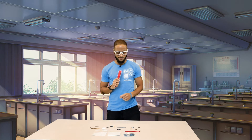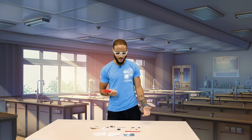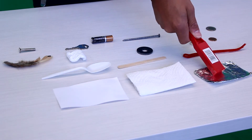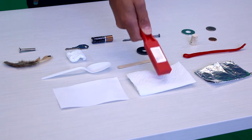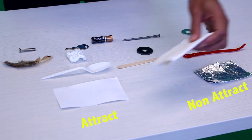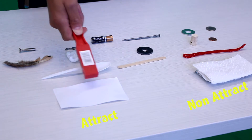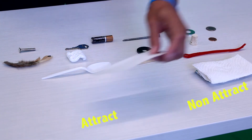Let's start off with some aluminum foil. It's made of metal but it's kind of papery. Nothing. How about a paper towel? Nothing — we'll put that in the non-attract pile. What about a piece of paper? I don't think so. Put that in the non-attract pile.